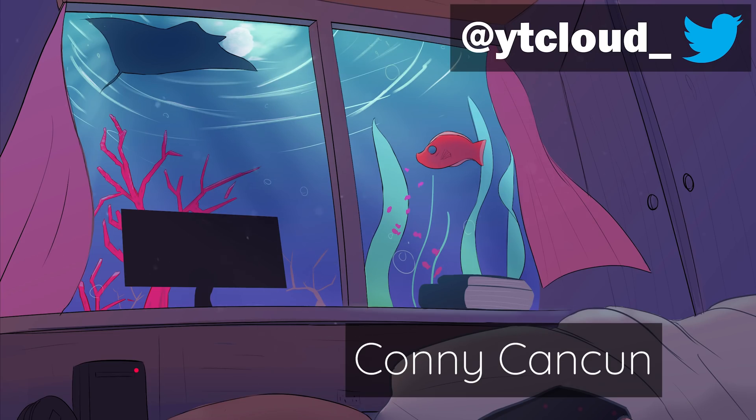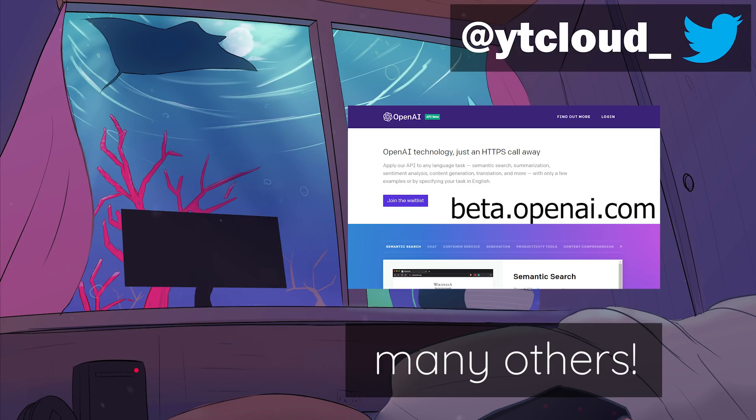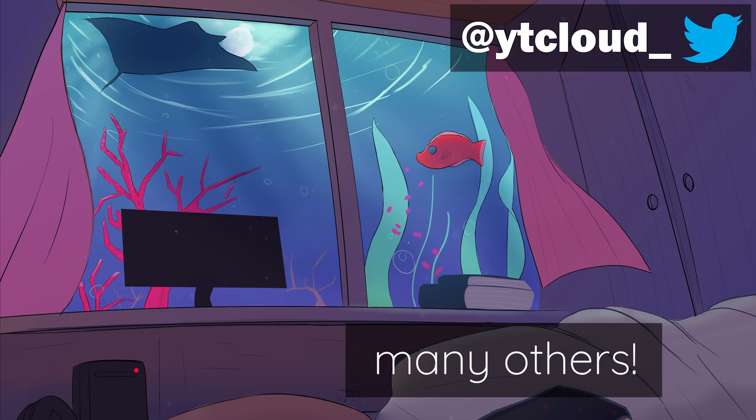Shoutout to Connie, MD, and many other Patreons that support my work through Patreon. If you want to play around in the beta playground, you can sign up now. Feel free to join my Discord and share your results with our amazing community. Follow my Twitter if you haven't, and I'll see you all in the next one.